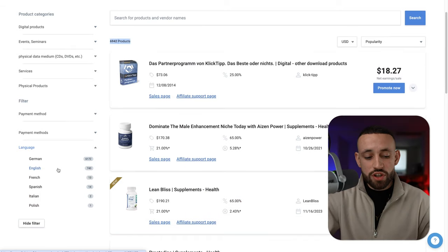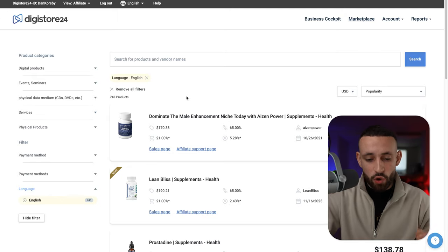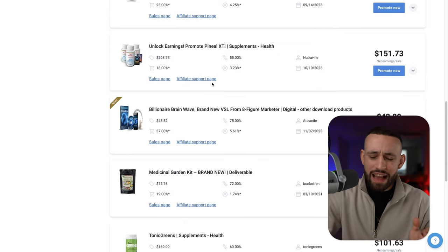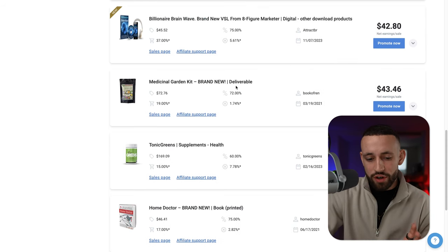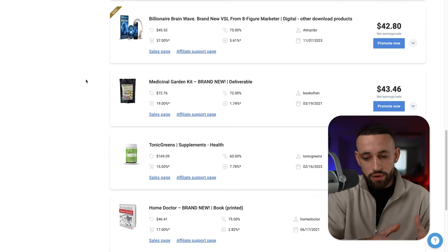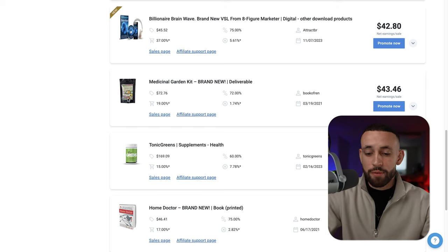Once we filter for English products we can find all the products on Digistore24. There are a lot of supplements, but I don't really like to promote supplements because I'm not sure if they are truly as effective as vendors claim. I'd rather go for something more realistic — for example, a medicinal garden kit, which looks like a collection of different herbs that definitely works. When looking at a product there are a few things to evaluate to find the perfect one for you.